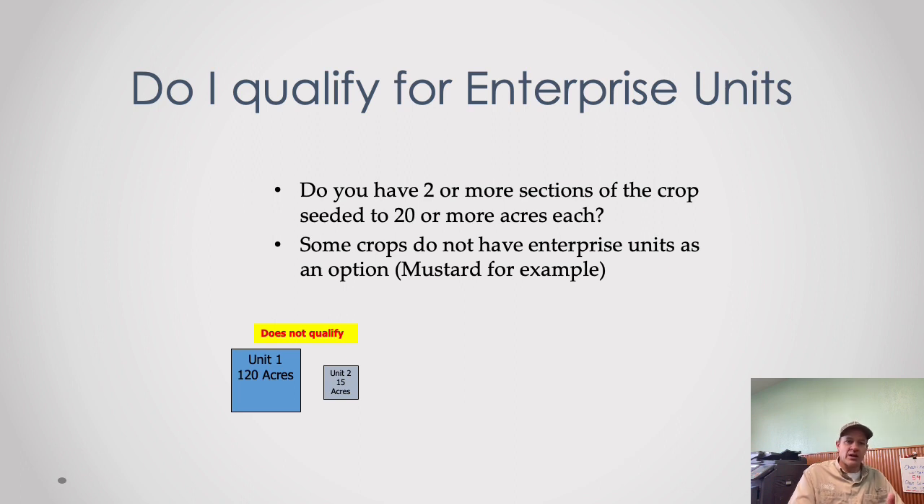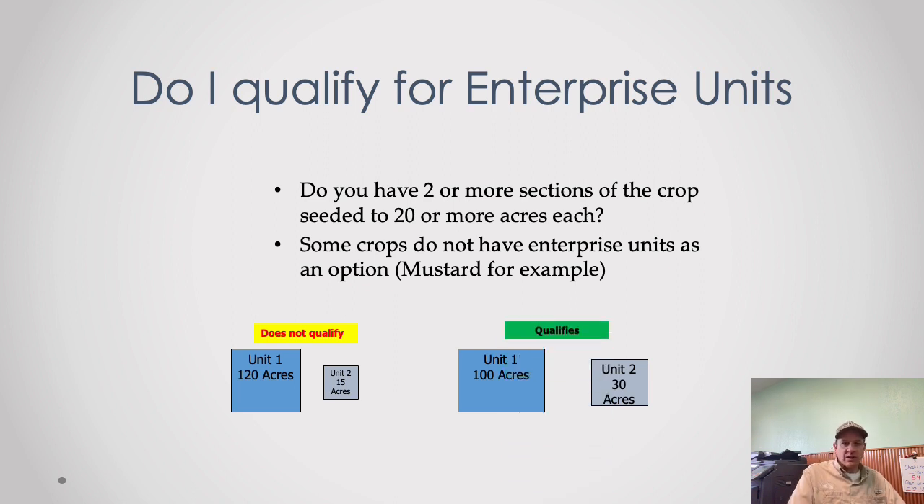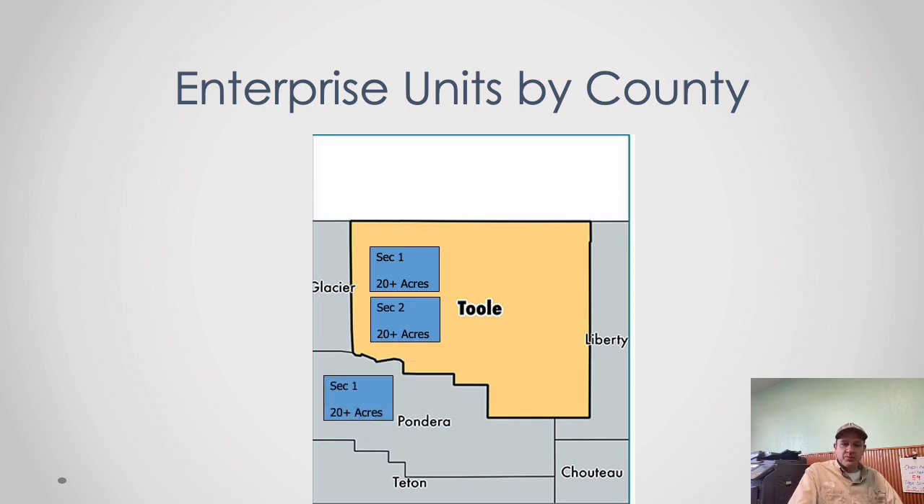For example, 120 acres in section one and only 15 in section two would not qualify — you need at least 20 in the other section. The section line just has to cut through the field. You can also do enterprise units by county — this option must be added by March 15th. If you only have one section in Pondera County and want to pool it with sections in Toole County, we can add that option and get you enterprise unit discounts on the whole thing, though it does throw everything into one pot for claims.